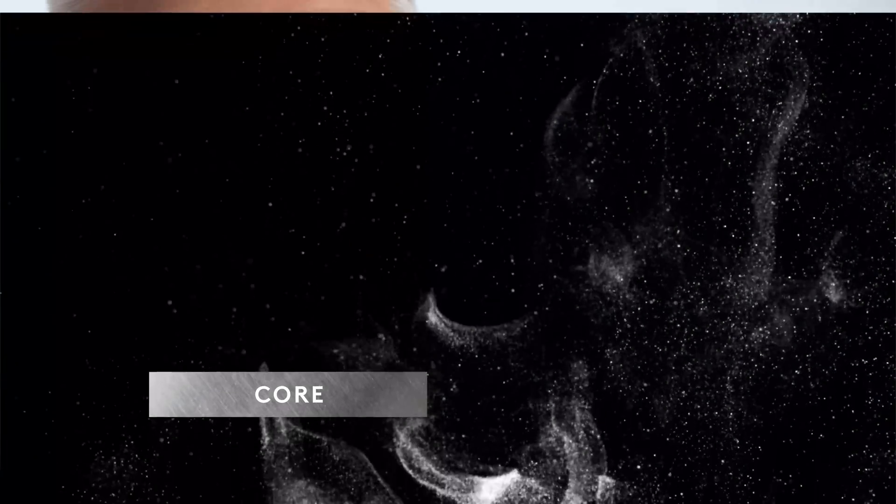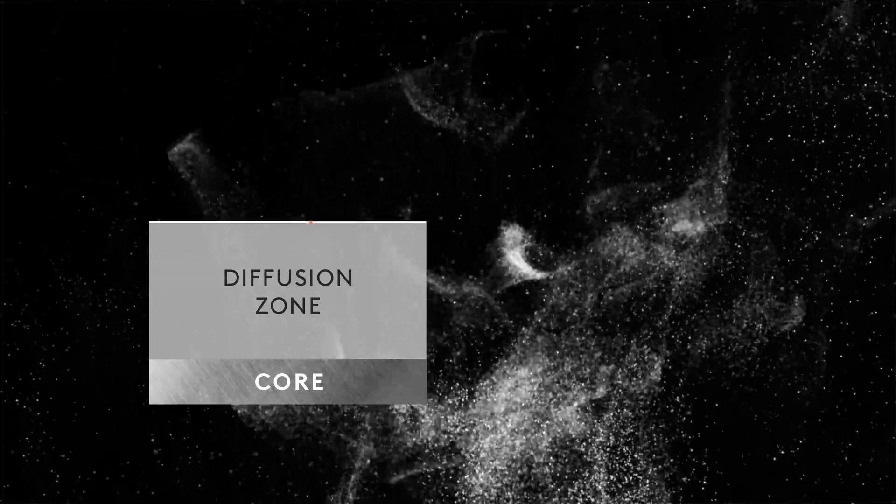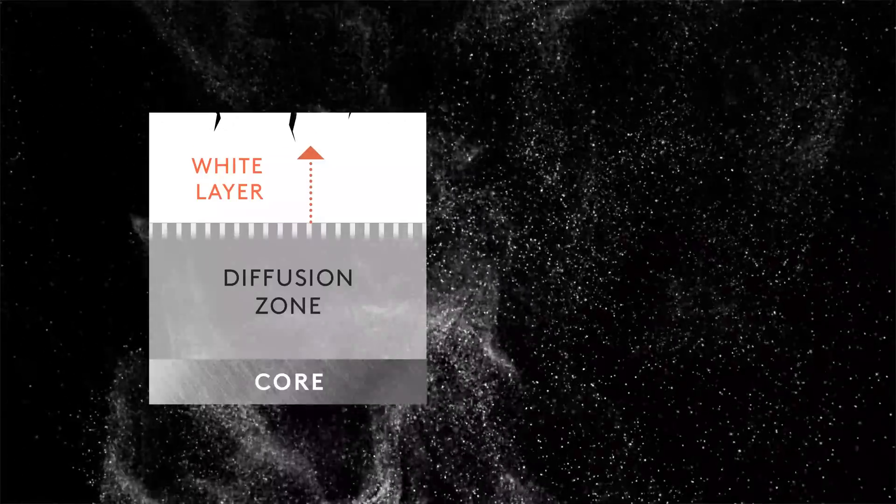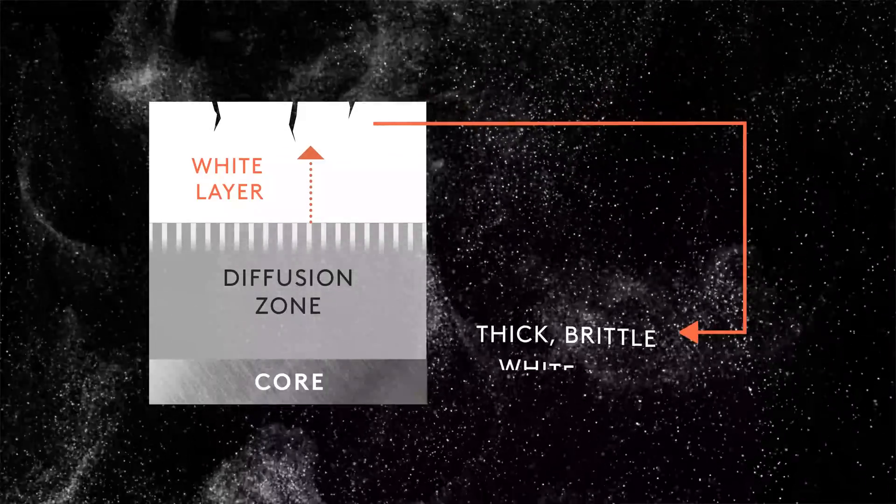The process still had one huge drawback: the necessity to remove the white layer and grind off the surface, which had become too brittle to be used.